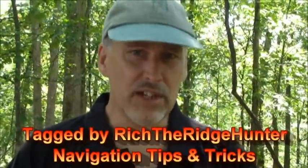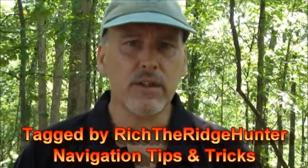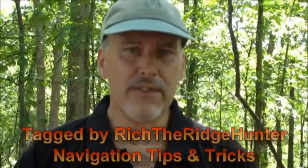Good morning, this is Dave from Window of Bushcraft on Fire, and I've got another tag video for you. I've been tagged to tell you what two of my favorite navigational techniques are, and I want to show that to you.